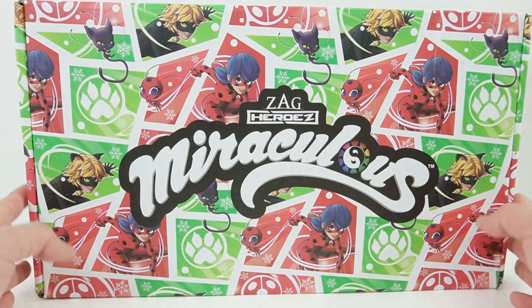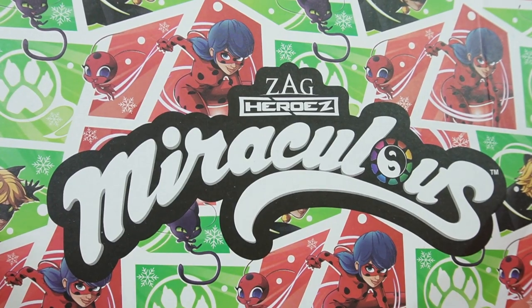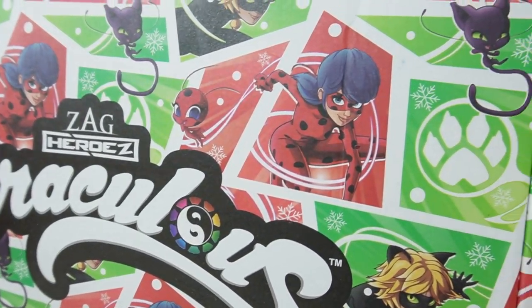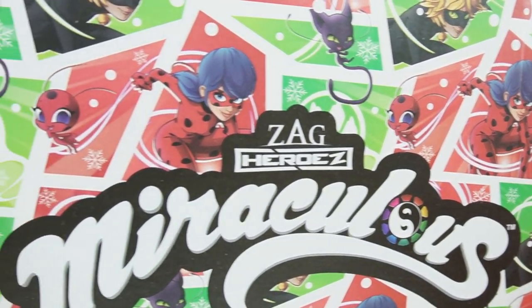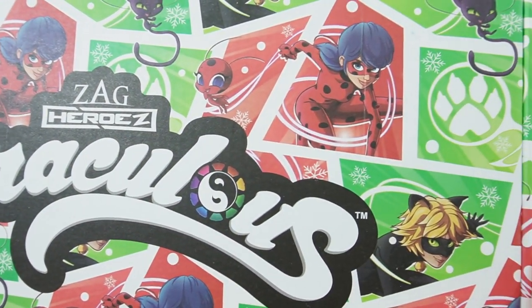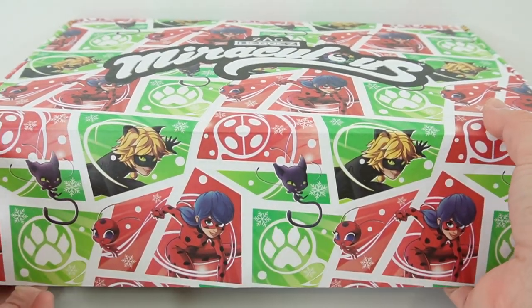Hi everyone, welcome to Evie's Toy House! Today we have a brand new Miraculous box from Culturefly. This looks like the holiday box — just look at the designs: it has snowflakes, Tikki, Plagg, and of course Ladybug and Cat Noir. Let's go ahead and open it up and see what's inside.